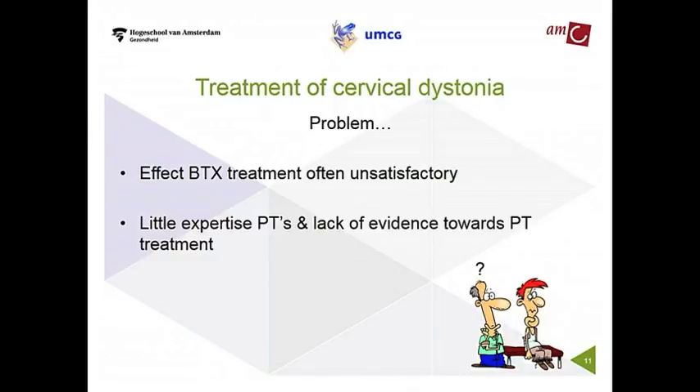In the case of physiotherapy, there's a big problem as well. Cervical dystonia is a rare disease, so most physiotherapists never see dystonia patients during their career. So if they see a patient, they don't know how to treat it. Besides that, there's an enormous lack of evidence toward the effectiveness of physiotherapy in cervical dystonia, so they don't have the literature to fall back on.